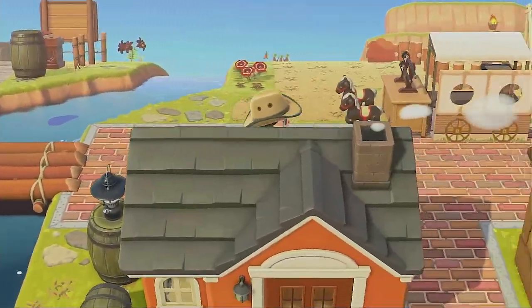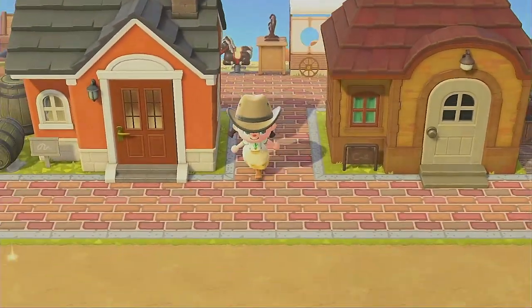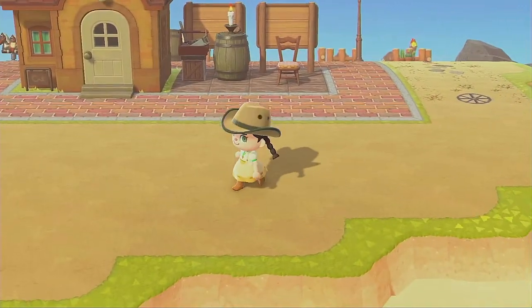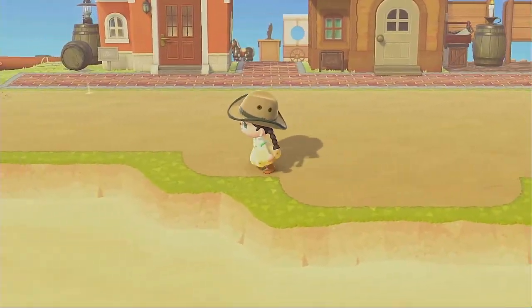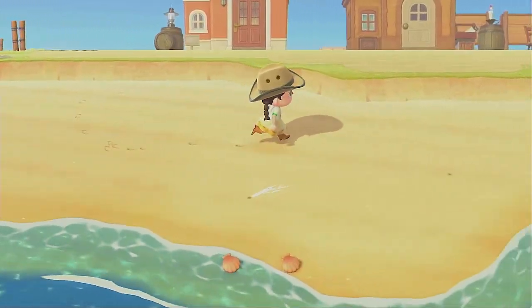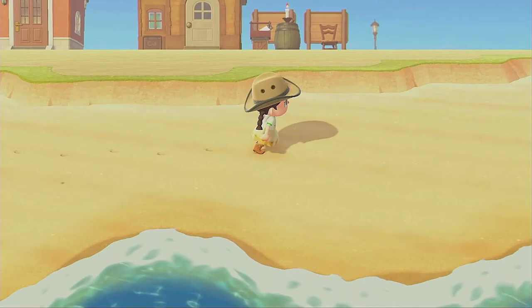Hi everybody, this is Katie. Welcome to Episode 7 of the Wondrous Wild West. Today I'm working in the area in the very bottom right corner of my island and I want to put up a little building that is going to be a jail.